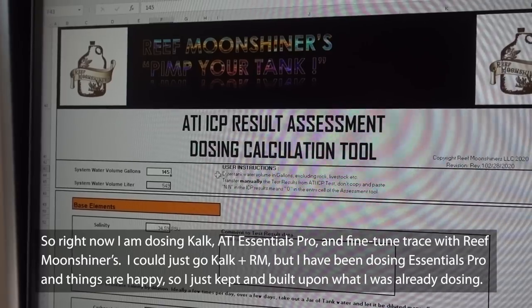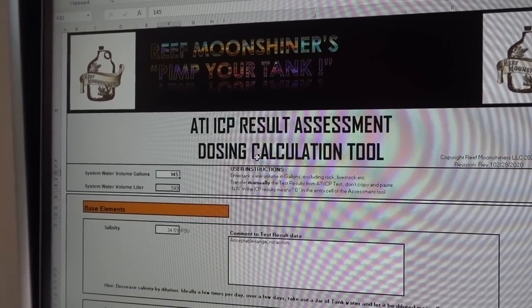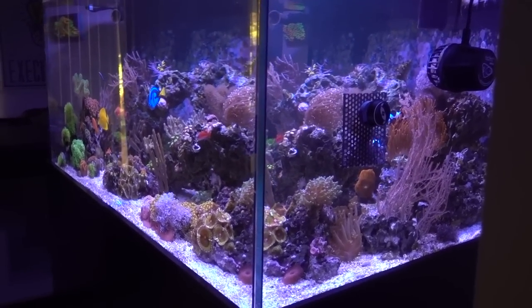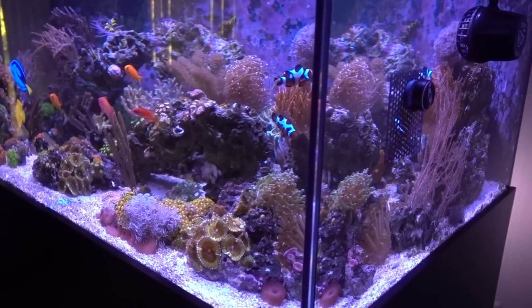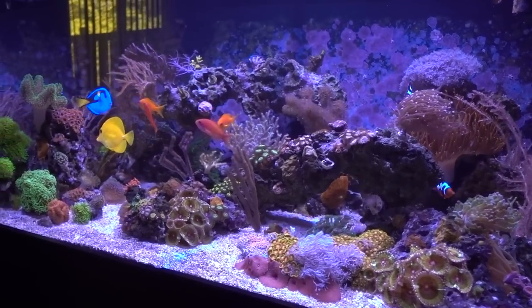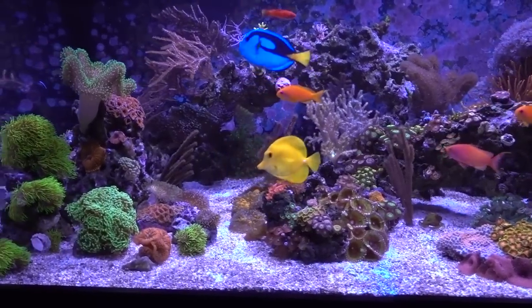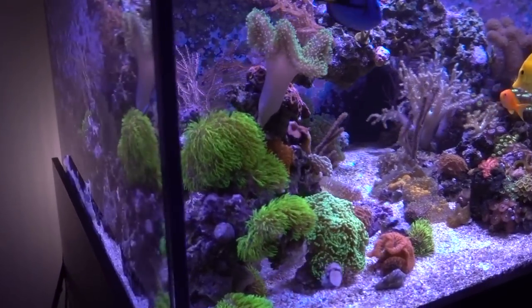That's the whole reason why I started looking at different methodology in terms of supplementing the trace elements. I landed on the Reef Moonshiners method because a few of the people I follow online seem to be really happy with what Andre has been doing. One thing that really attracted me to the Reef Moonshiners method is that a lot of other methods on the market just combine different elements into groups like A, B, C, D, E, etc.